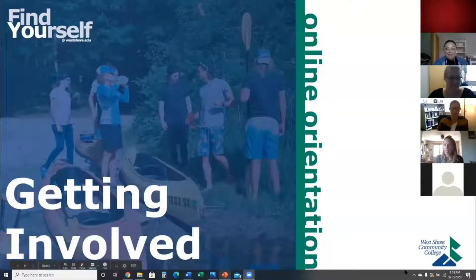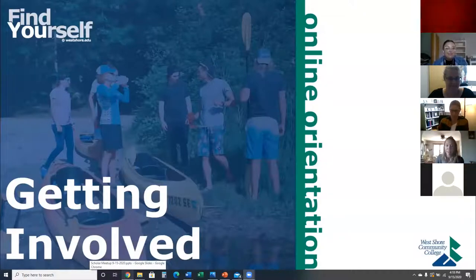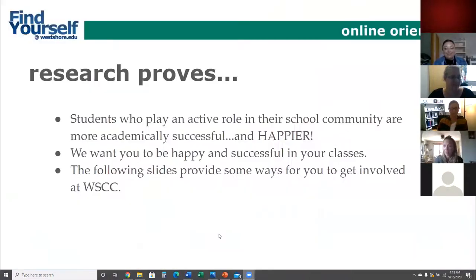My name is Annie Jacobson, I'm the Director of Enrollment and Student Engagement, and I'm here to talk about the student engagement piece — how to get involved. Research proves that students who play an active role in their school community are not only happier but more academically successful. We want you to be academically successful, but more than anything we want you to be happy, and one way to do that is to provide a lot of opportunities for you to get involved.